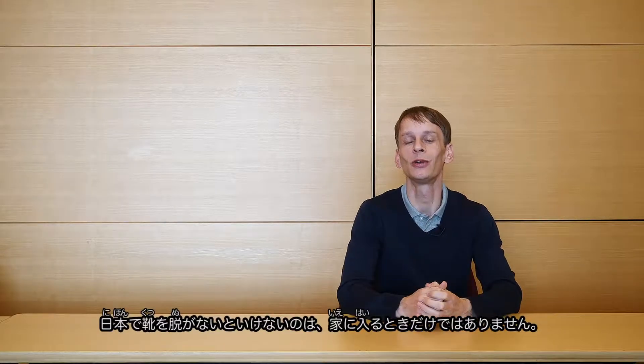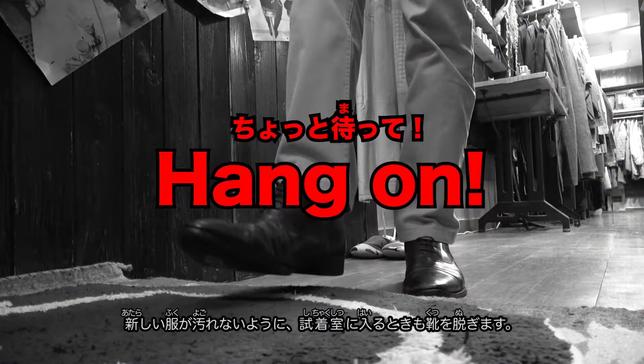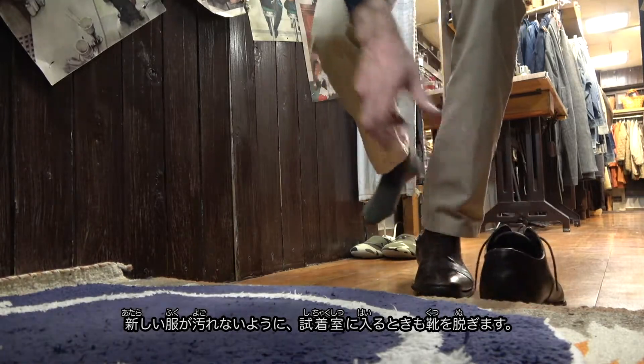Japan's no shoes rule extends beyond the home to even include clothing store fitting rooms, to make sure that new clothes are kept fresh and clean.